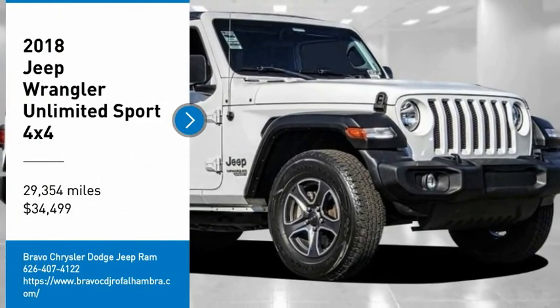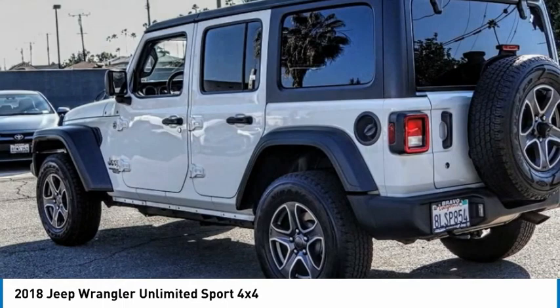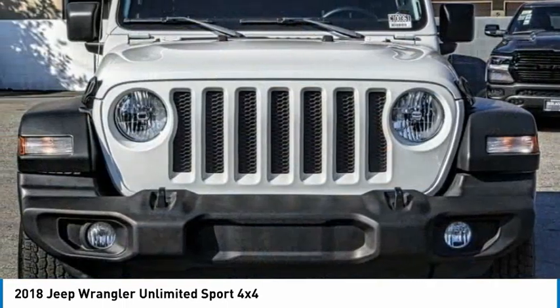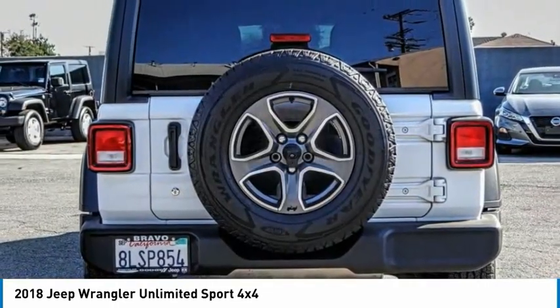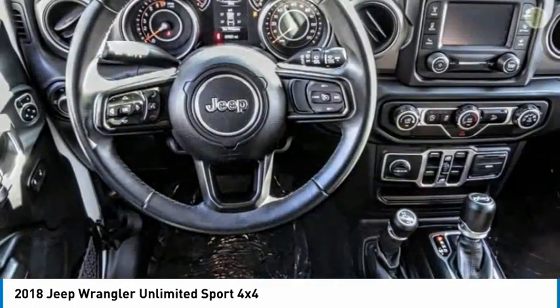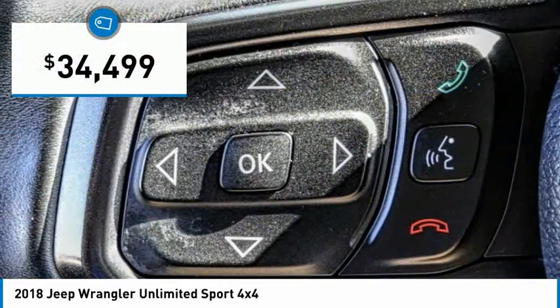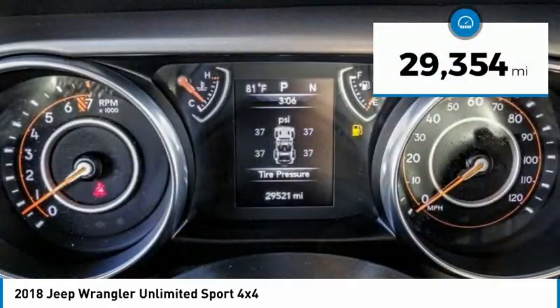Make a great choice today with the 2018 Jeep Wrangler Unlimited. The Jeep Wrangler Unlimited is an on and off road capable vehicle that was made for you to enjoy. Stylish, rugged and comfortable — all traits of the Wrangler that let you decide where you want to go and how you want to get there. It is priced below $35,000 and has less than 30,000 miles.